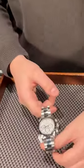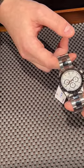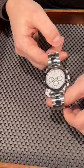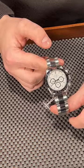This is the Zenith Movement Daytona with the five-digit reference number. It comes with the classic white dial and stainless steel bezel, in comparison to the newest ceramic bezel.